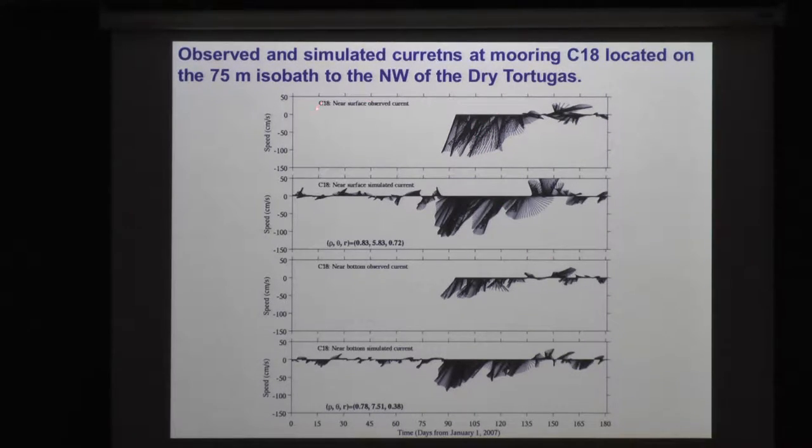Here's mooring C-18, on about the 75-meter isobath near the Dry Tortugas. Here's an observation, here's a model simulation, observation near the bottom, model simulation. The period of time we needed to worry about, from the end of March through towards the end of May, the currents were going in the right direction. So we were able to use our model to simulate where the gag juveniles might have gone.